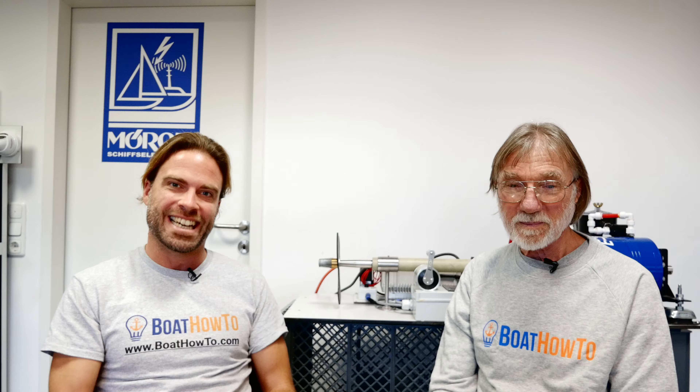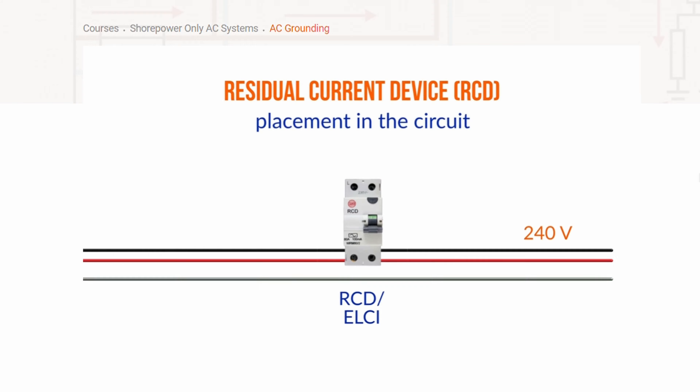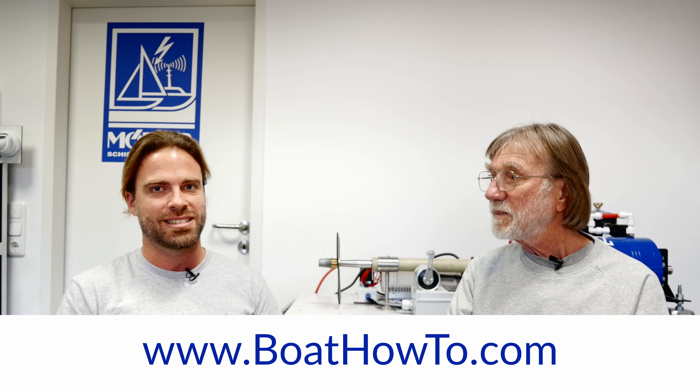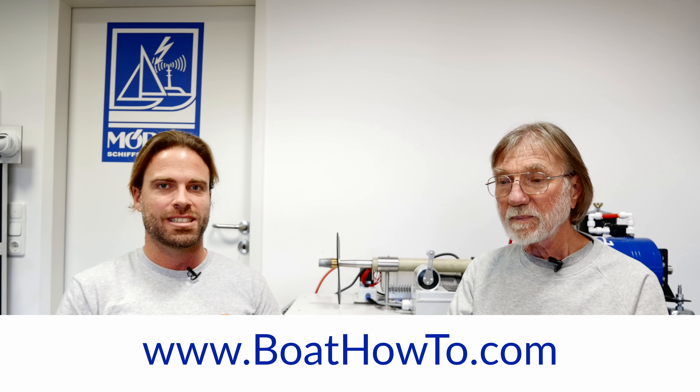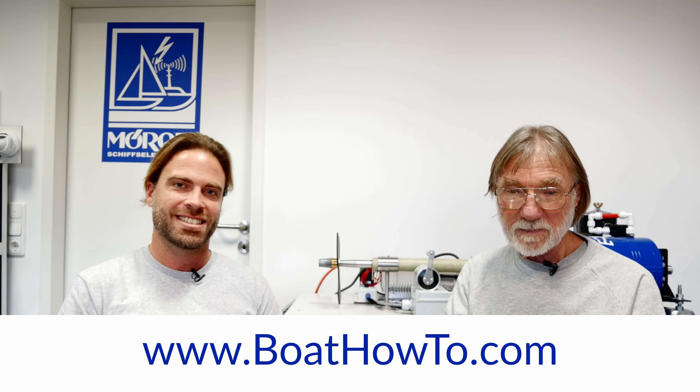If you want to learn more about grounding AC systems and also why these RCDs, ELCIs, and GFCIs are actually so important, check out our courses in our advanced marine electrics program where we have two separate courses: one on shore power base AC systems and one on onboard AC systems. We go into a lot of detail about this and talk about why this is necessary and also the safety implications of these systems. Stay tuned and check it out. See you soon.